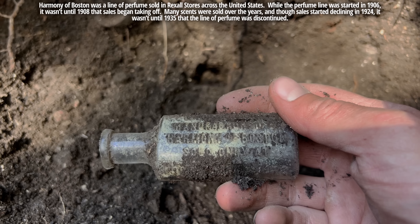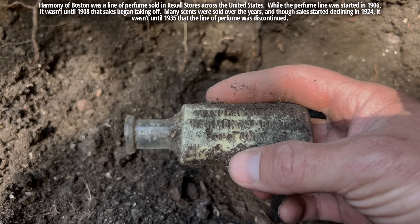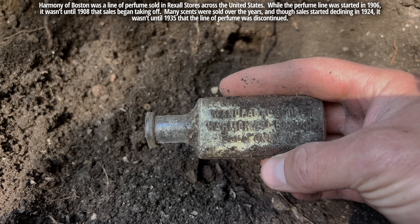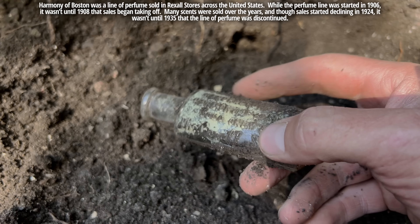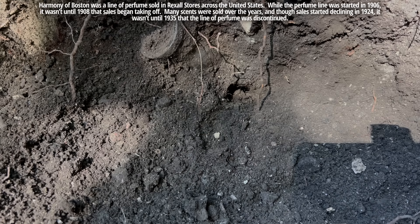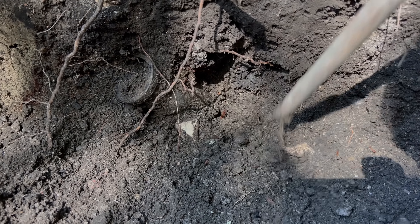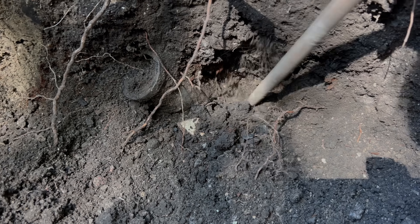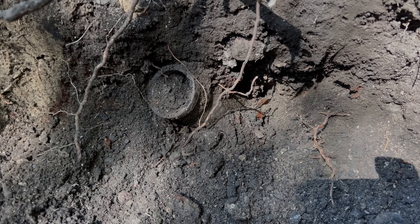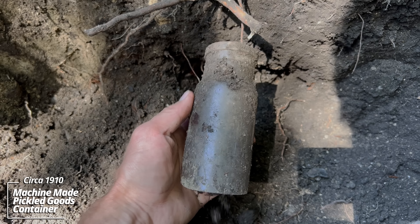Nice. Manufactured by Harmony of Boston, the Rexall store. Tooled top, good age. Now this looks like it could be a food bottle. The bottom is blown out, but it's early machine made though.